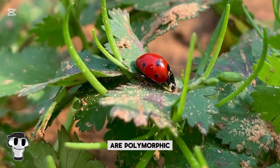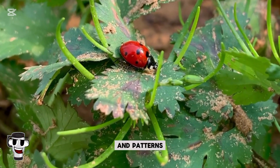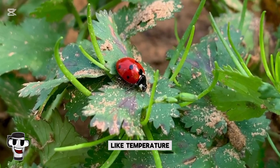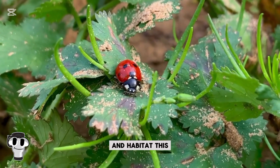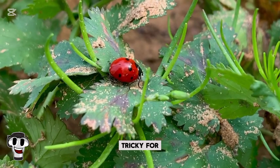Ladybugs are polymorphic, meaning individuals of the same species can have different colors and patterns depending on factors like temperature, genetics, and habitat. This makes identifying certain species tricky for entomologists.